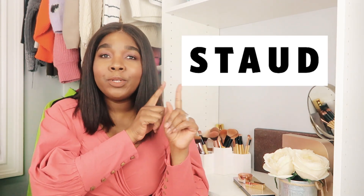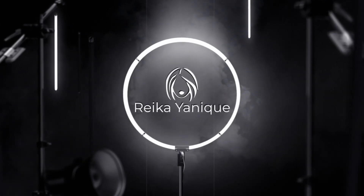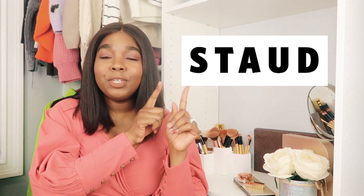Hey guys, it's your girl Riko Yannick and I'm coming at you with an unboxing video, possibly the first one on my channel ever! It's courtesy of the brand Stod — or Stowed? I'm not really sure how you pronounce it. If there are any grammar police tuning in, just let me know in the comments how you say this brand and I'll put the name of it up here.